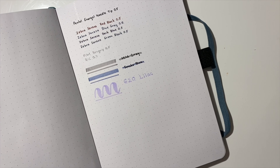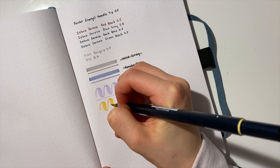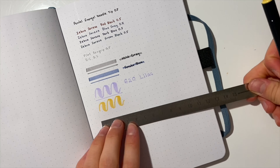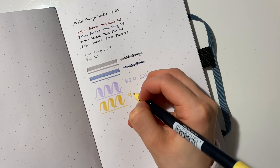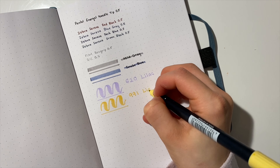I have the colors 620 lilac and I also have this yellow one, but I'm not even going to try to pronounce the name because I really can't, so I'm just going to write it down for you — it's number 991. I also have a gray one and it's the cool gray number one.